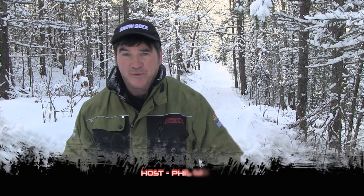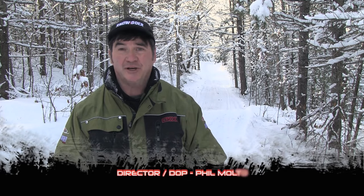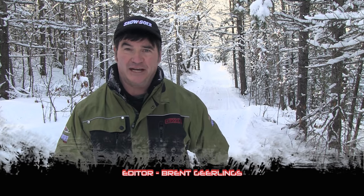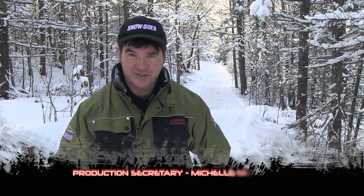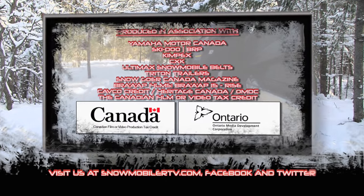Thanks for joining us on today's show. Remember, you can always follow us on Twitter and on Facebook and our webpages. You can always sign up for our newsletters and email me directly at phil@snowmobilertv.com. We'll see you next week here on the snow. I'm on a utility sled as you can see over that shoulder — there's a blooper for you.